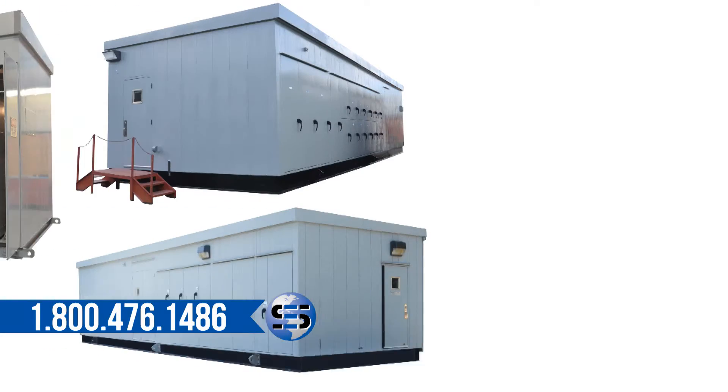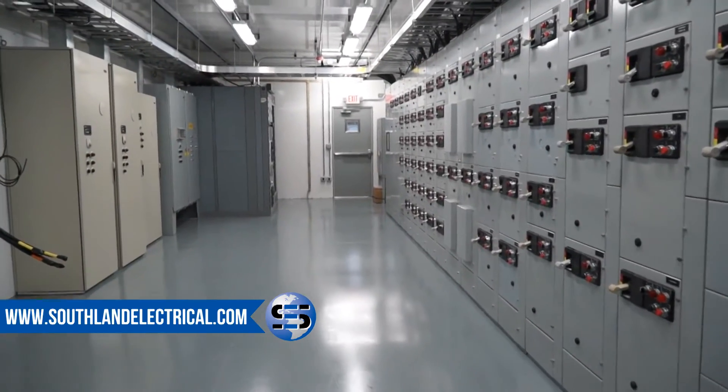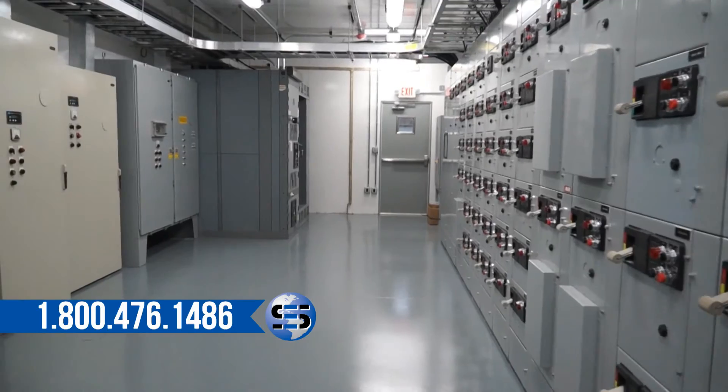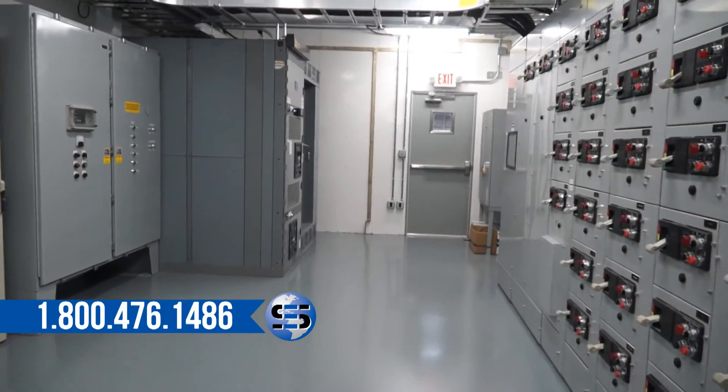They come in a variety of sizes and can be intended for permanent or temporary power supply. Many industries take advantage of these electrical buildings, including oil and gas facilities, chemical plants, utility and industrial facilities, wastewater treatment facilities, mining and aggregates, and data centers.